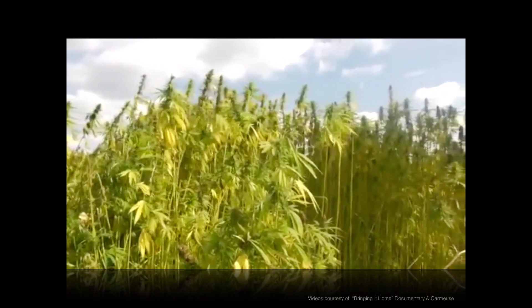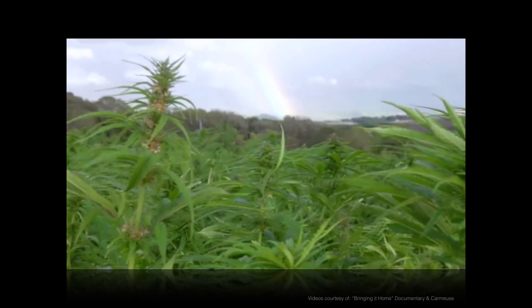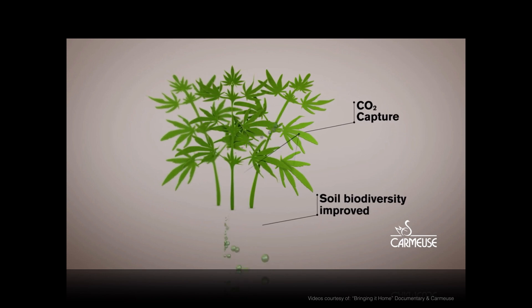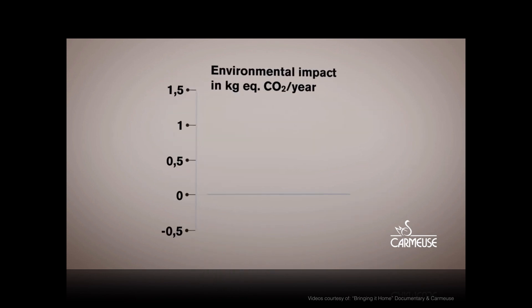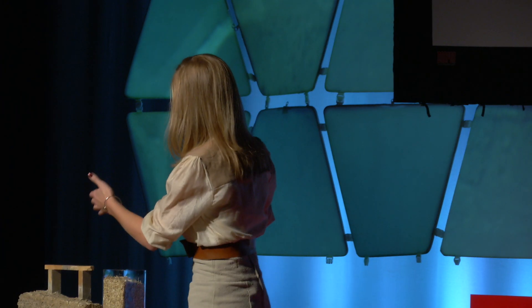The great thing about industrial hemp being the main ingredient in hempcrete is that it's a rapidly renewable resource that doesn't require pesticides. As it grows, it breathes in four times the amount of carbon dioxide of trees, and does this while remediating the soil. The carbon it absorbs is then locked up within these hempcrete walls, which at the end of their life cycle can be returned back to the earth. How beautiful is that?